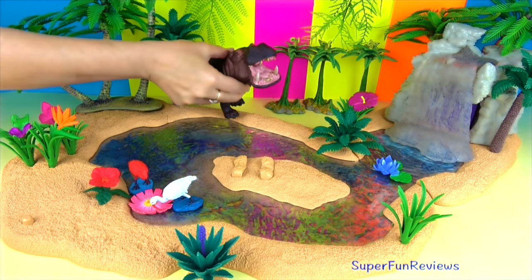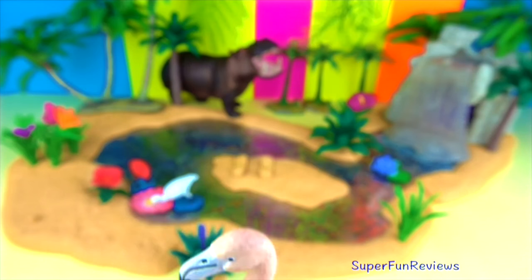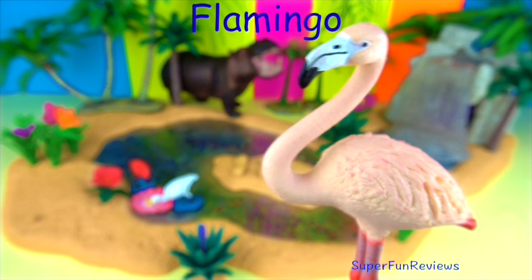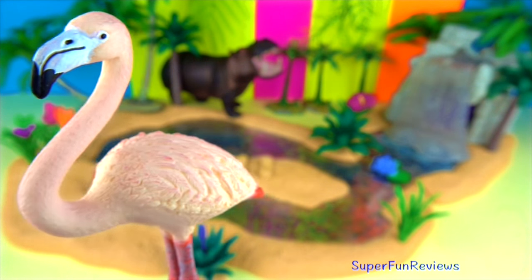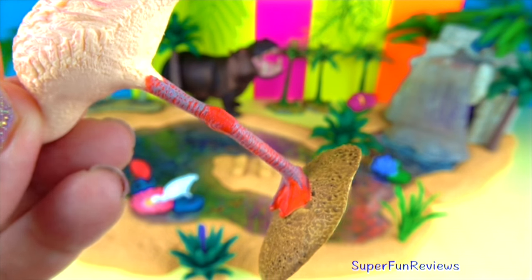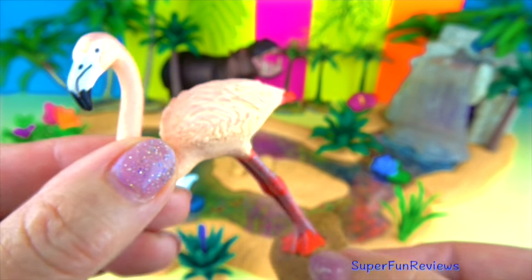Can you tell me what makes flamingos' feathers the color pink or orange? Pink flamingos are tall wading birds with mainly pink, orange or scarlet plumage — which means feathers — and long legs and neck. They live in shallow lakes, mangrove swamps and sandy islands of Africa, Asia, America and Europe. There are six species of flamingos.